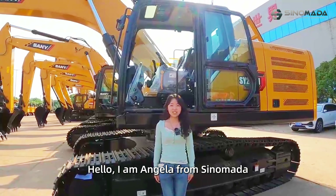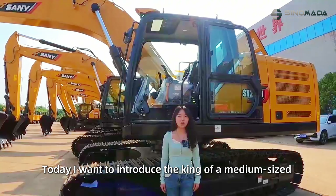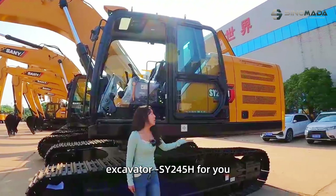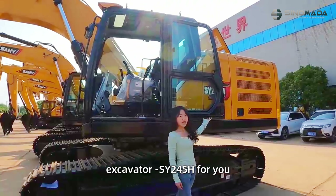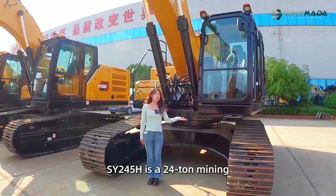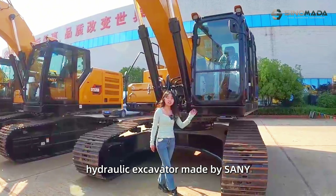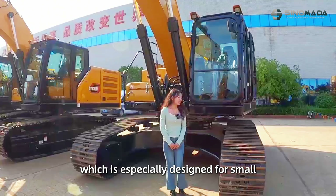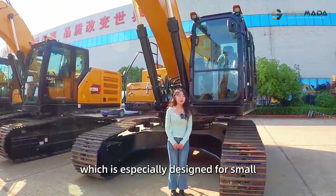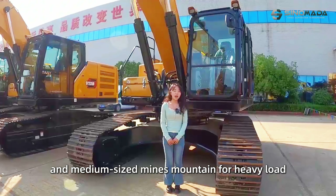Hello, I'm Angela from Senomata. Today, I want to introduce a Sany excavator — the medium-sized excavator SY245H — for you. This excavator SY245H is a 24-ton hydraulic excavator made by Sany, which is especially designed for small and medium-sized mountain and heavy-load applications.